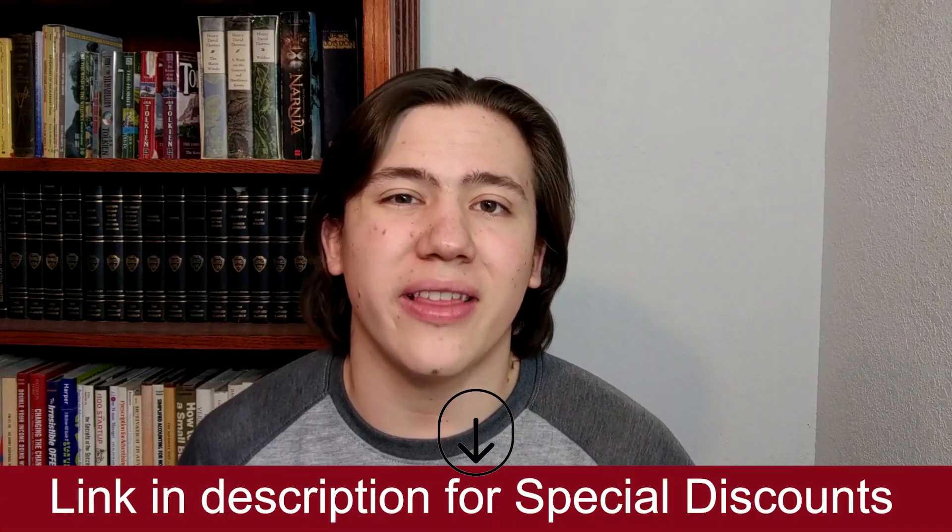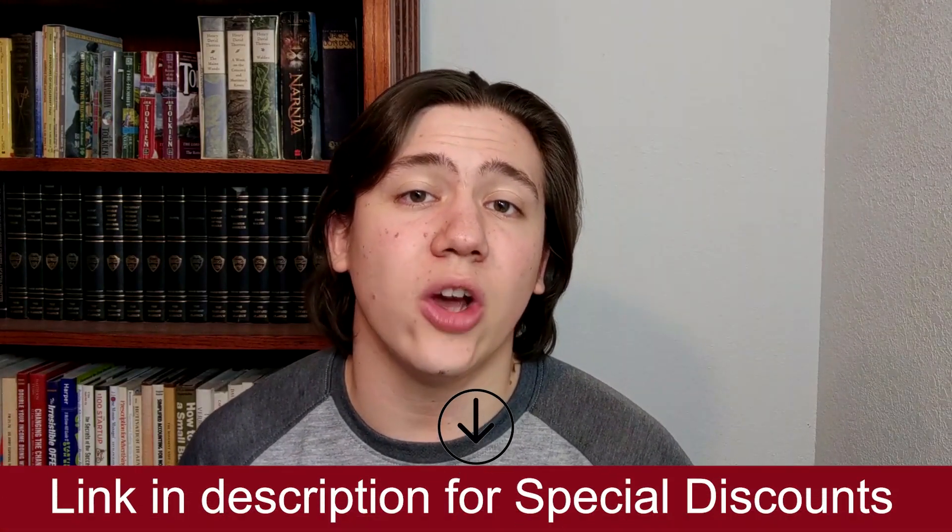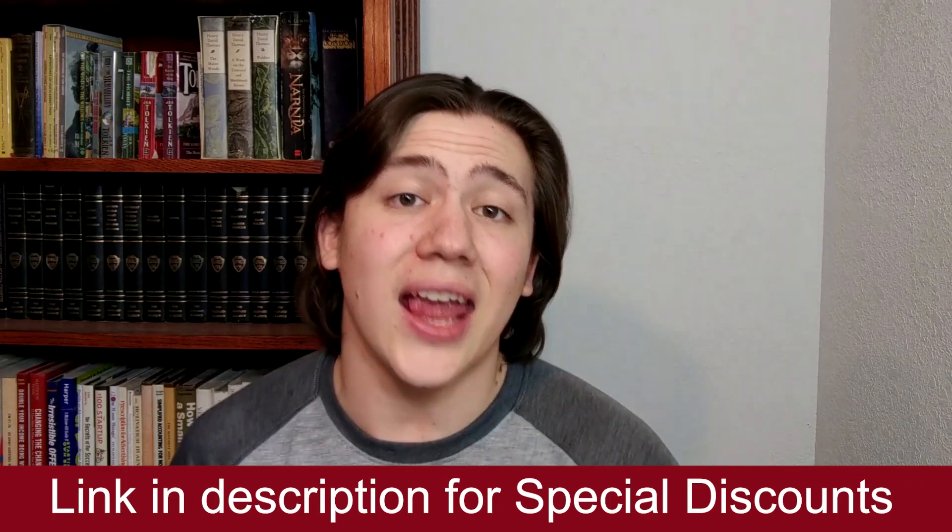Thank you so much for watching. Remember, if you do have any questions, just drop a comment below and I'll be sure to respond. Also, a reminder that I will have a link below so you can go ahead and compare some of these plans and websites and receive special discounts. Thanks for watching, till next time, and have a great day.